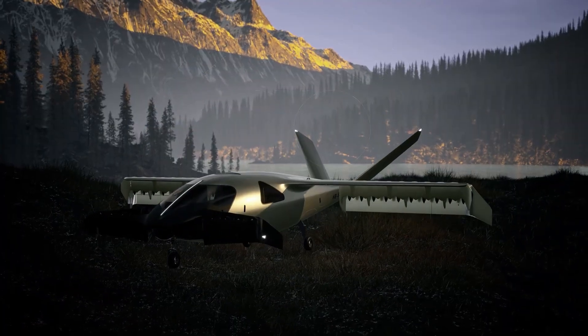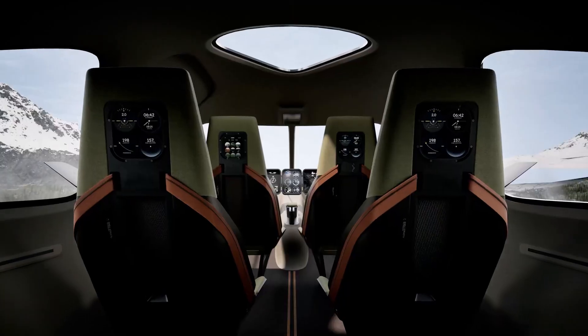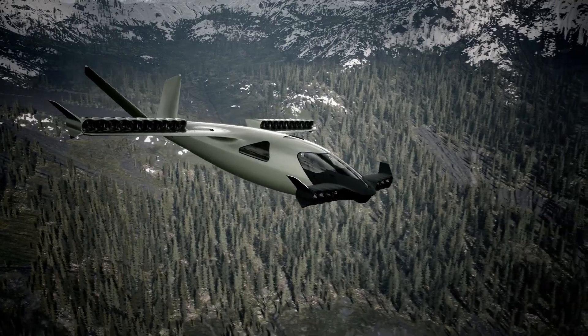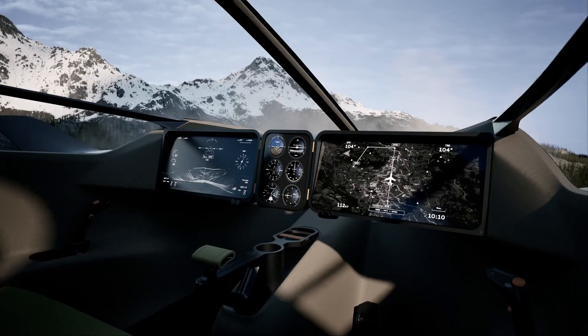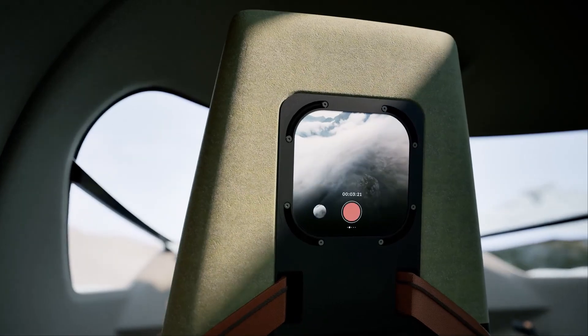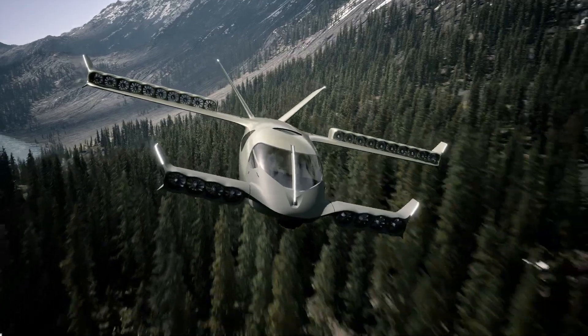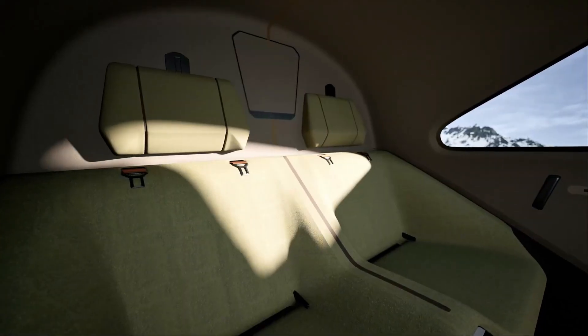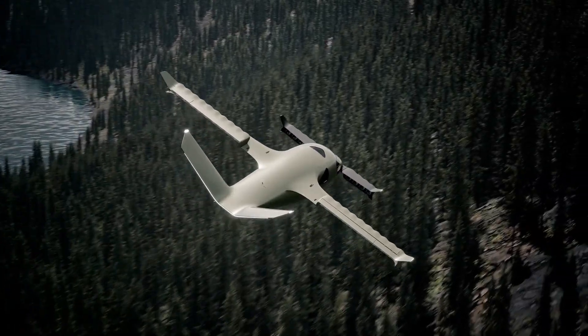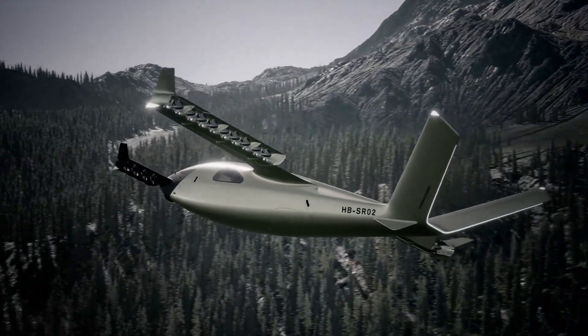Adaptable for diverse applications — from passenger transport to critical medical missions — the Stellar Adventure Jet boasts features like water landing capabilities and a suite of advanced technologies, including digital autopilot, Doppler radar, and GPS. Expected to take flight in 2025, this futuristic aircraft is not just an engineering marvel — it's a bold leap forward in sustainable aviation.